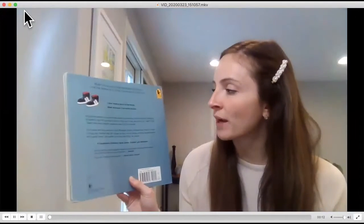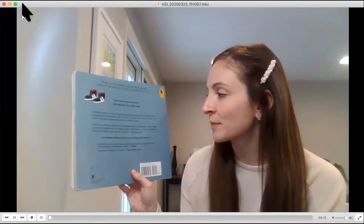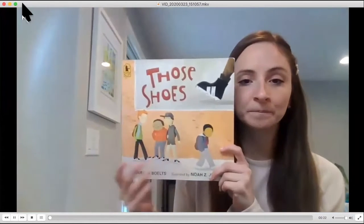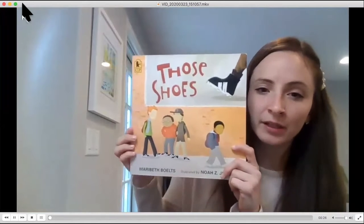It says, all Jeremy wants is a pair of those shoes — the shoes everyone at school seems to be wearing. But as Grandma tells him, they don't have any room for want, just need. And what Jeremy needs are new boots for winter. Take a look at the cover. What do you think is going to happen in this story?